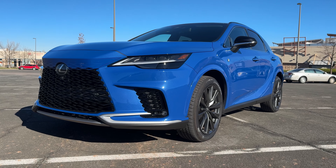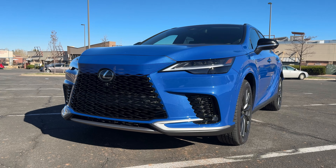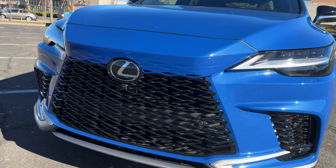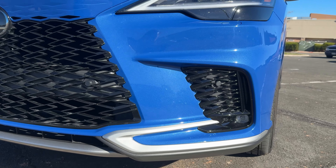Let me explain what this RX is. This new generation of RX debuted in 2022 — I was there at the launch — and this is their mainstream, big-seller SUV. This is the volume model. And what we've got is this brand new grille, which I think has a really interesting way of blending into the rest of the bodywork up front.